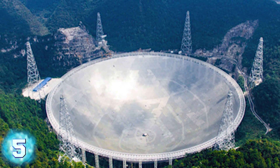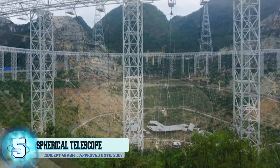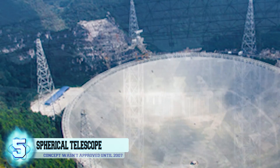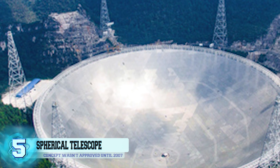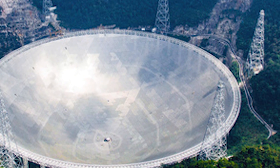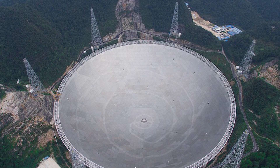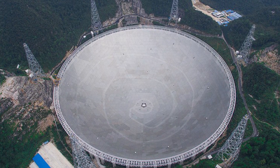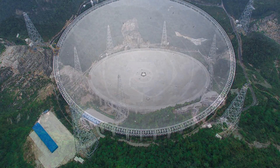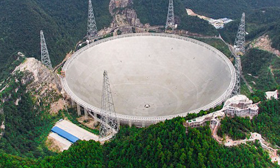Number 5: The 500-meter Aperture Spherical Telescope. It was back in 2011 that China began to construct what is now the largest radio telescope in all of the world, and the second-largest single-dish aperture. Abbreviated as FAST, the 500-meter Aperture Spherical Telescope was completed earlier this year and was first put to the test just a couple months ago in September. Surprisingly, this concept was proposed way back in 1994 and wasn't approved until 2007 by the National Development and Reform Commission.